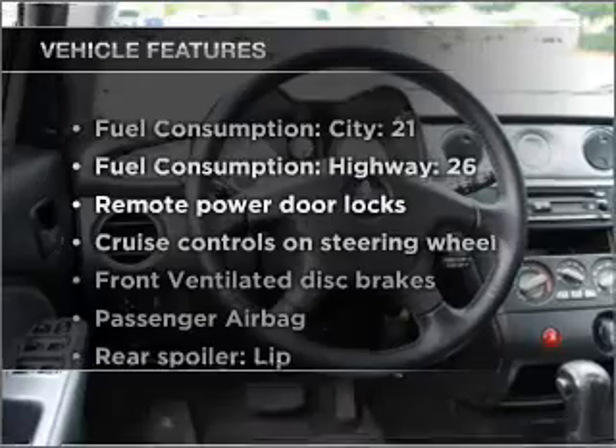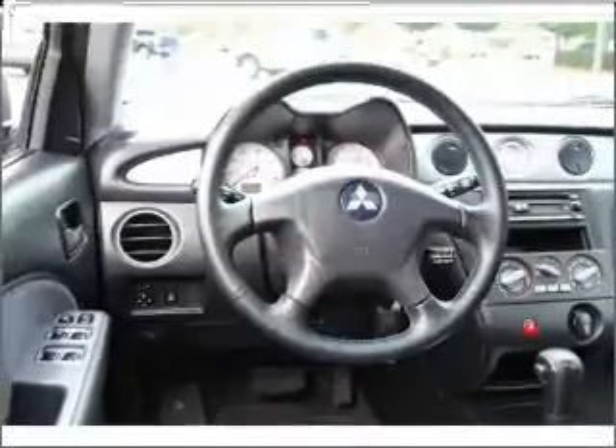You will appreciate the safety feature of anti-lock brakes. Let the outside in with a built-in sunroof. And with these notable features, you won't want to miss out on the opportunity to own this amazing ride.